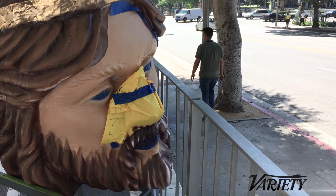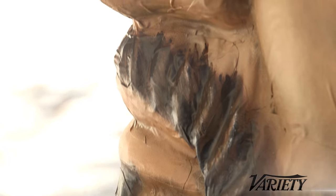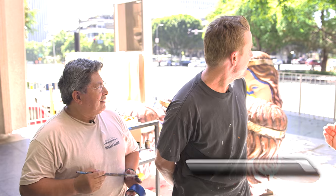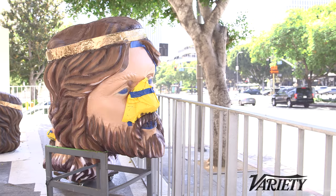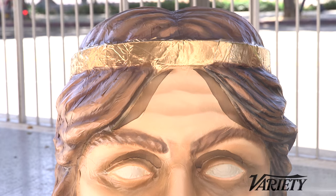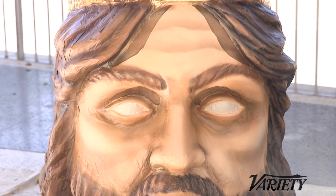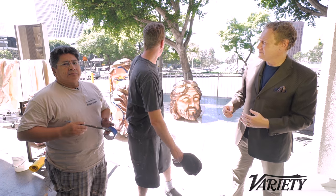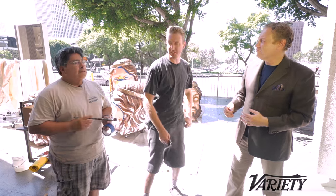We're out here on the streets of Los Angeles and you are actually painting the sets for Macbeth out here. I've been told these are called the Bobbleheads, so tell us a little bit about them. Well, we have an amazing costume shop that constructed and put these together, and what we're doing now is they gave us a sample of one of their painted ones and we're taking note from that and moving forward, painting the rest of them following the process they've given us.